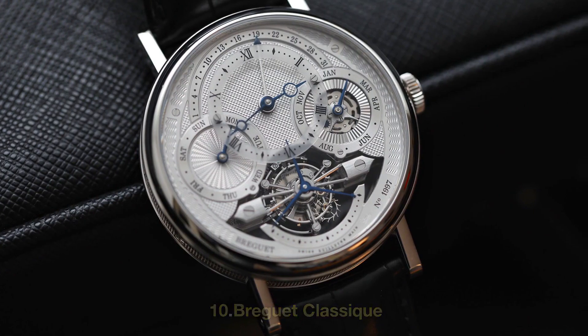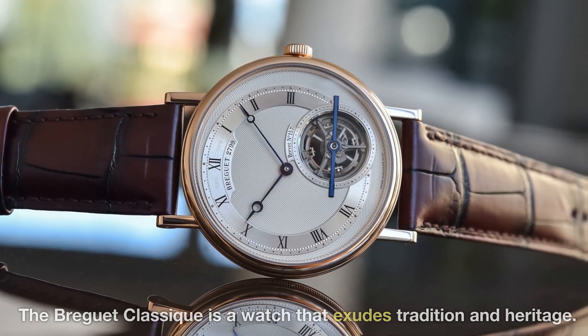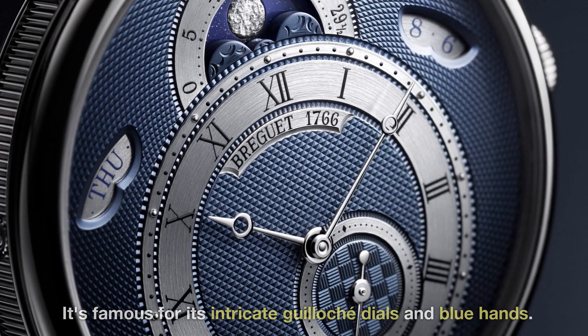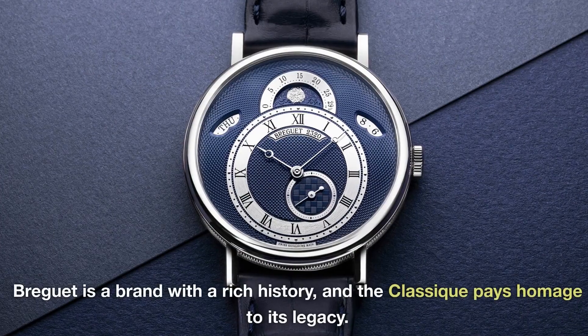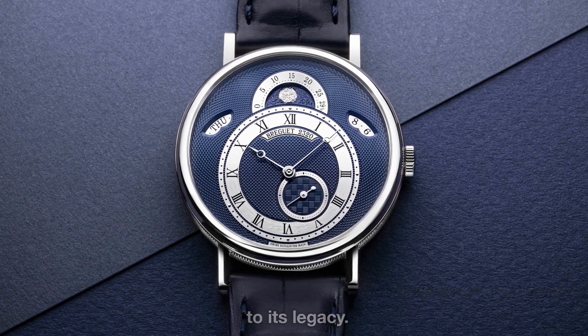10. Breguet Classique. The Breguet Classique is a watch that exudes tradition and heritage. It's famous for its intricate guilloché dials and blue hands. Breguet is a brand with a rich history, and the Classique pays homage to its legacy.